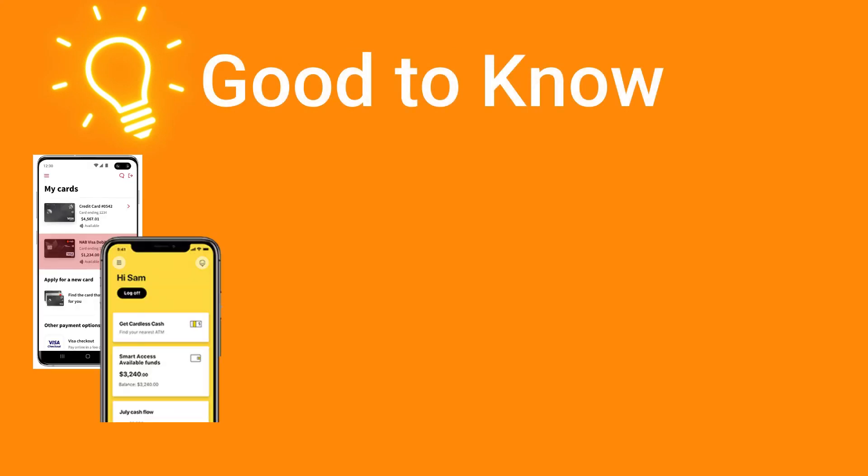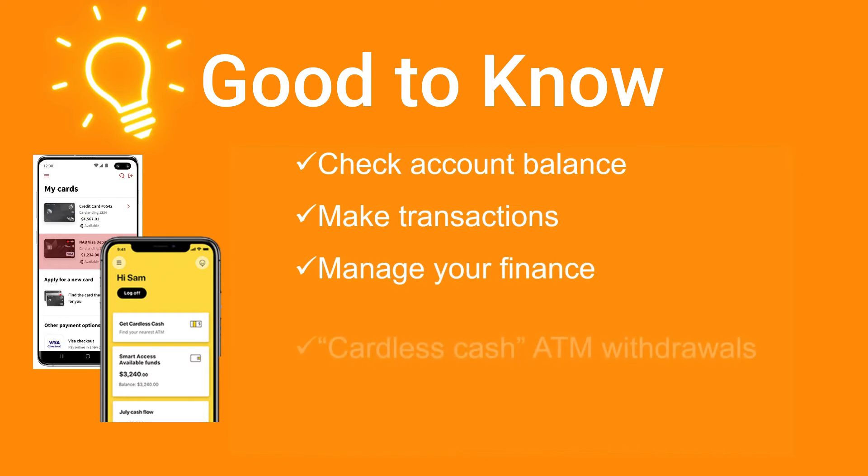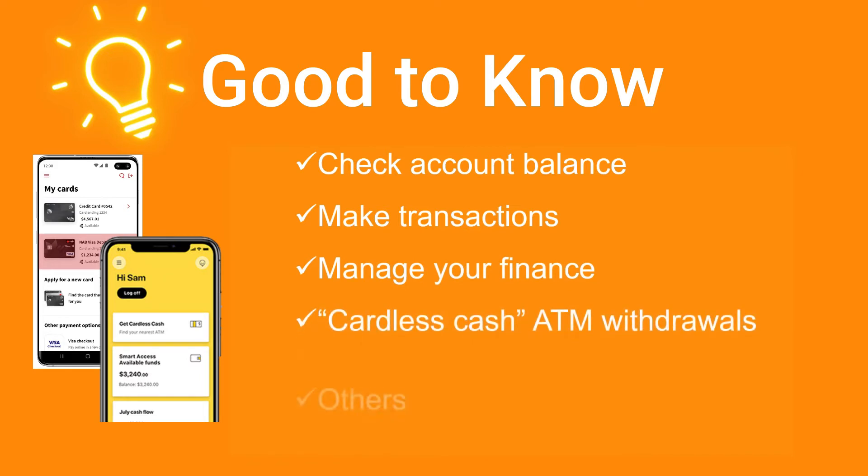Most of the retail banks in Australia have their own apps, which you can download for free and use conveniently to check your account balance, make transactions or manage your finance. You can even securely do a cardless cash withdrawal at the ATM yourself, or ask a friend to do it on your behalf if you need cash, by simply using the mobile app.